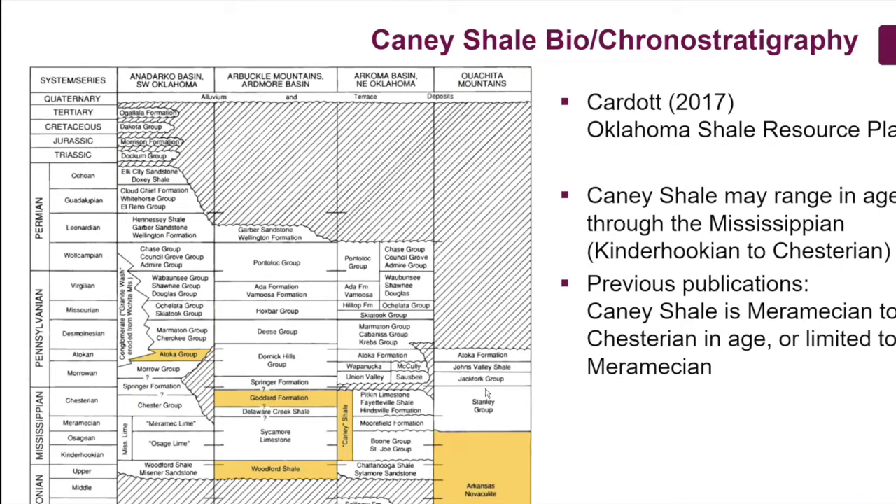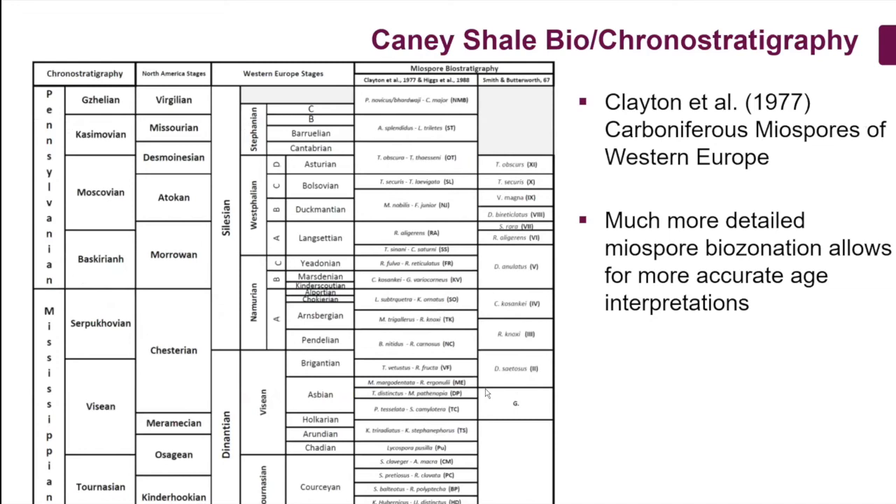Just a little background — Abbas showed some of this. This is from Brian Cardot's 2017 overview of Oklahoma shale plays. He highlights the Goddard, the Caney, and the Sycamore. The figure illustrates the Caney shale as ranging in age from Kinderhookian all the way up to Chesterian. We currently have samples from the Goddard to constrain an upper age of the Caney shale, and are also looking at Sycamore samples to give us the oldest possible age. This diagram from Brian will likely be revised given the work that Abbas and the OGS are doing as part of the consortium.